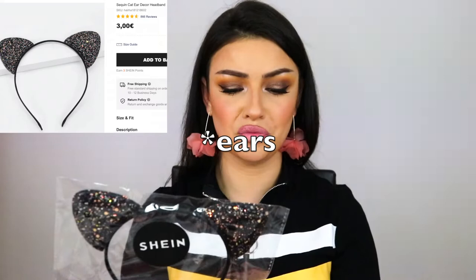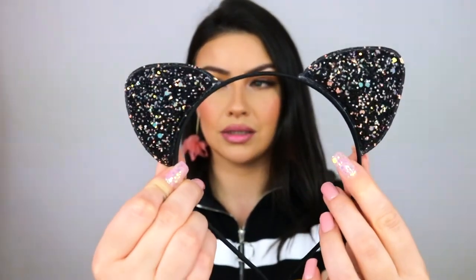Next I have some cat earrings — if you follow me you know I like to put my hair away from my face when I get ready. I can't stand when someone does their face makeup with hair in the way. This looks extremely cheap — not gonna lie, you can see the glue. But I paid one euro so that's that. Let's see how it looks — oh my gosh, she's so adorable! I'm sorry I judged you — you can't even see that glue now.